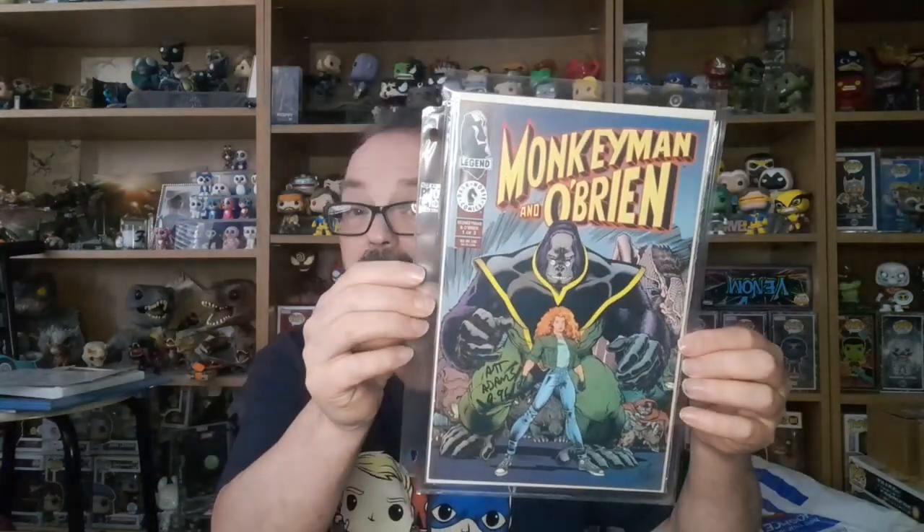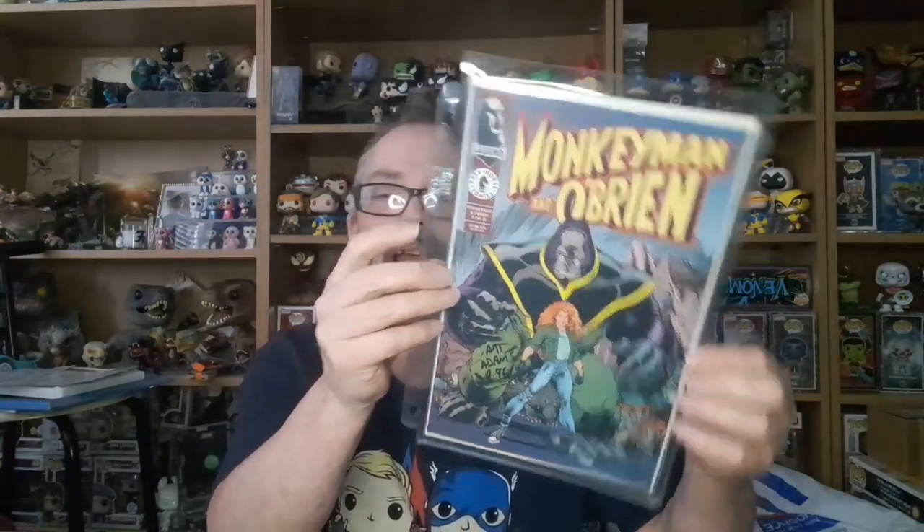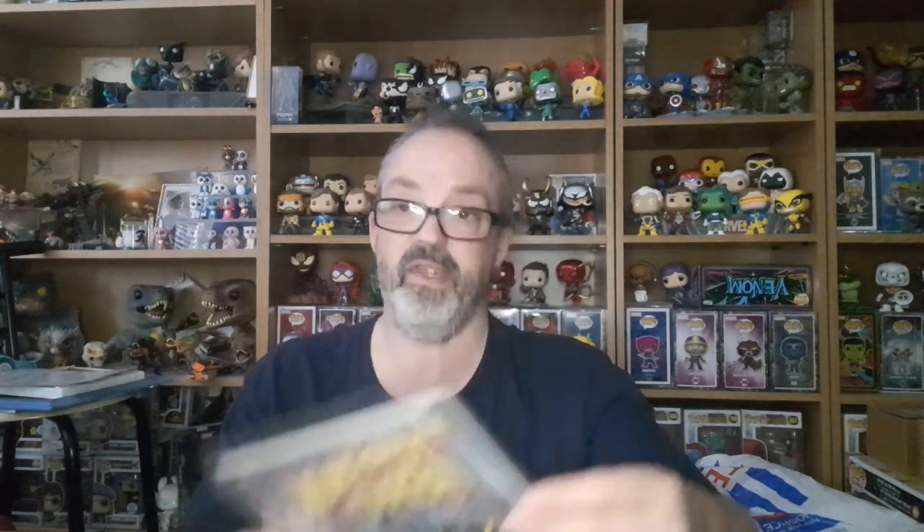An interesting one here — this is from Legend Comics, one of three: Dark Horse's Monkey Man and O'Brien. I've never seen this one before — anyone know who Monkey Man and O'Brien is, please let me know. This is signed by Art Adams, limited to 150 copies.